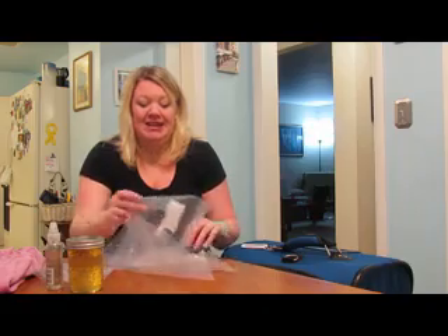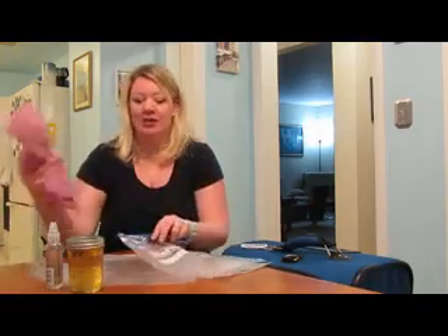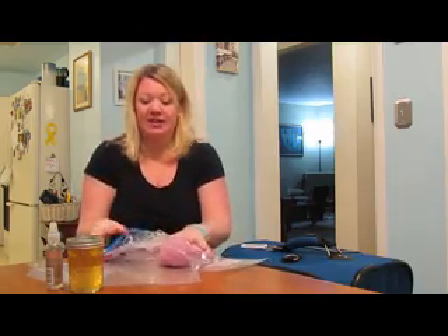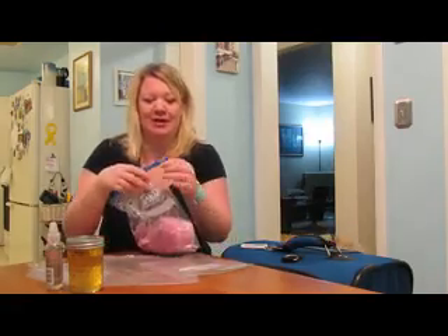They don't take up a lot of weight, and if you don't use them, you can use them when you come home. I can't tell you how many times I've had a wet swimsuit or something where a gallon bag comes in handy. I can throw it in there, especially if I'm traveling to another destination — it won't get my other items in the suitcase wet.